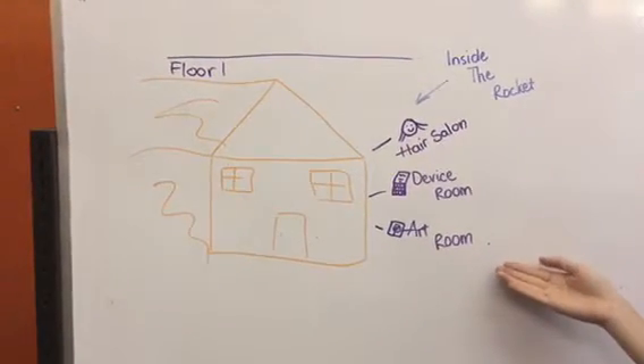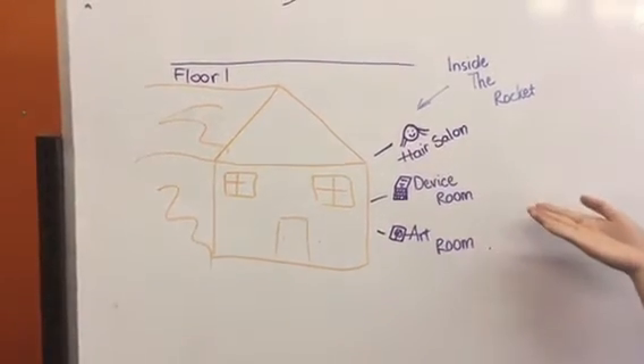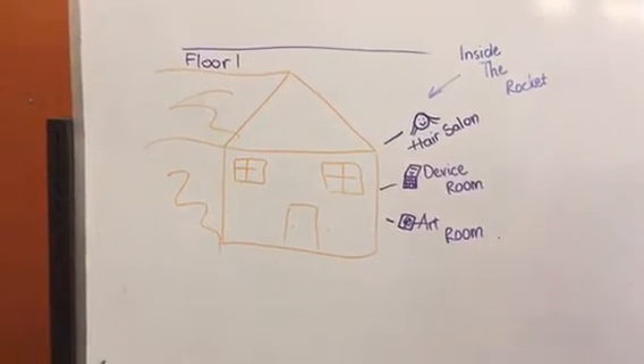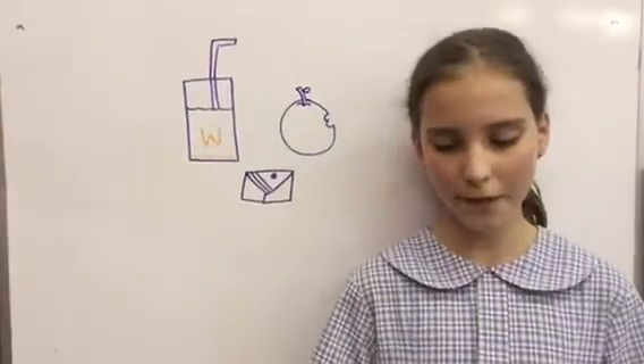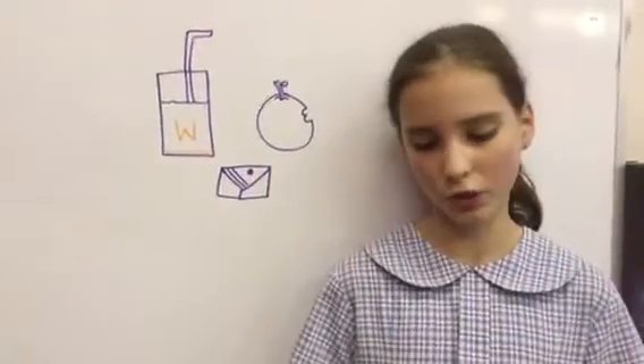There is an art room, a technology room which supplies iPads, Macs, tablets, computers, and more. There's also delicious food, which America gives us through food tubes.